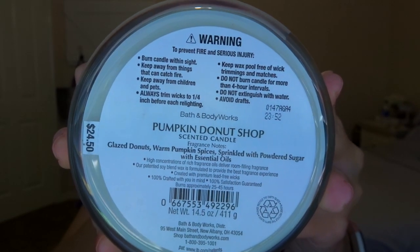The scent notes are glazed donuts, warm pumpkin spices, sprinkled with powdered sugar. The candles in this collection have these pumpkin lids — really cute. And I swear it smells so good.